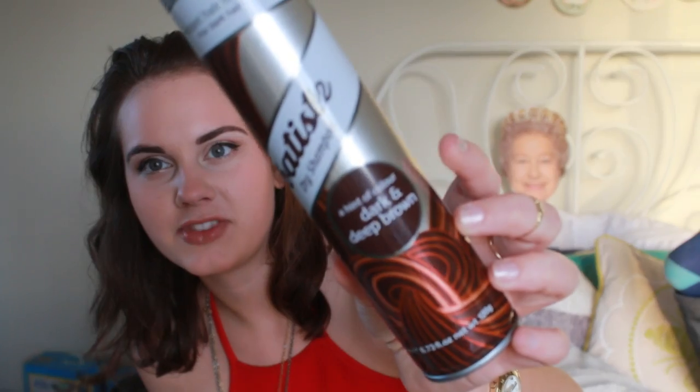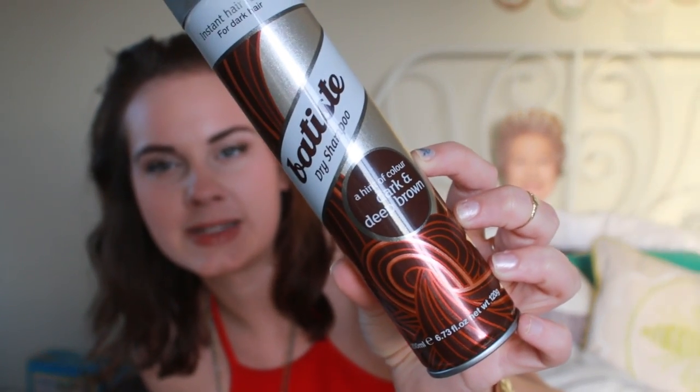Starting this video off, I have a dry shampoo. This is the Batiste dry shampoo in a hint of color — dark and deep brown. So obviously I use this because if you have oily hair or any kind of that business, you can use it in your hair and it gets rid of it and you're totally good.